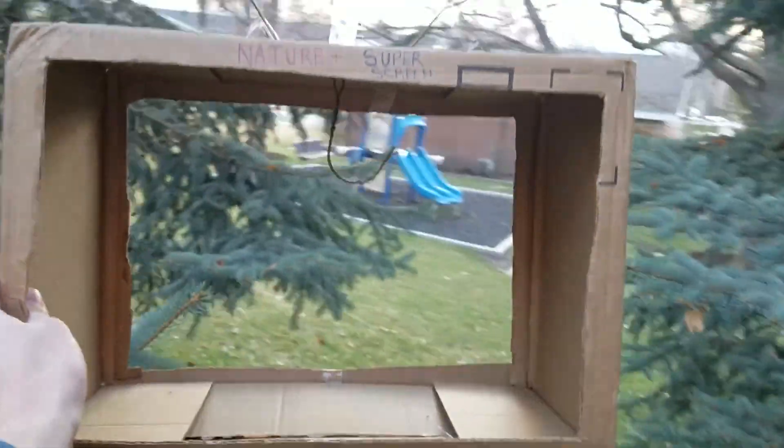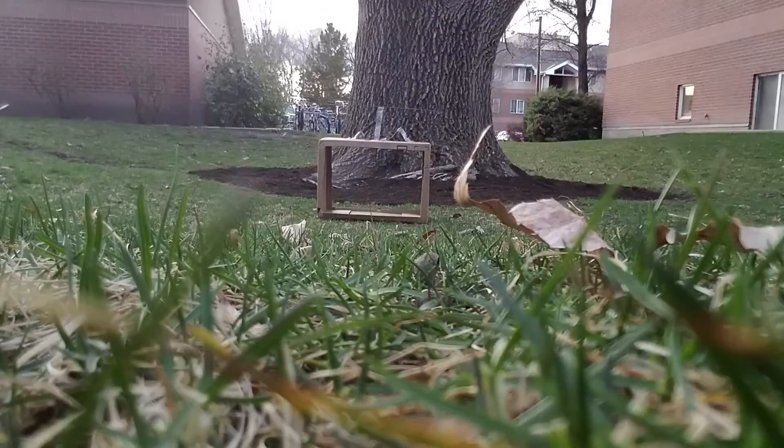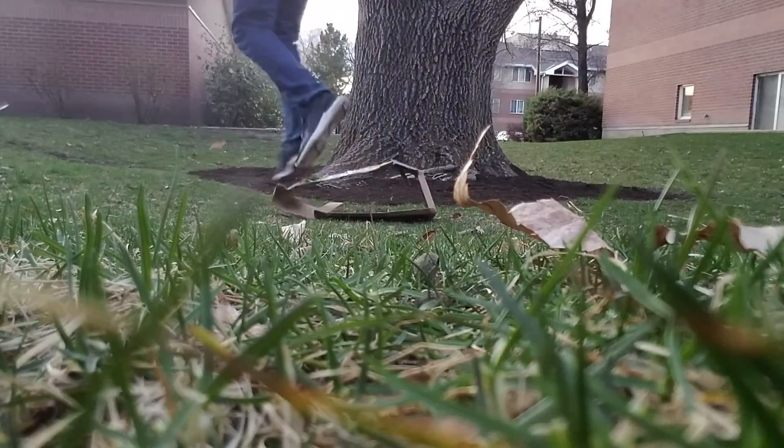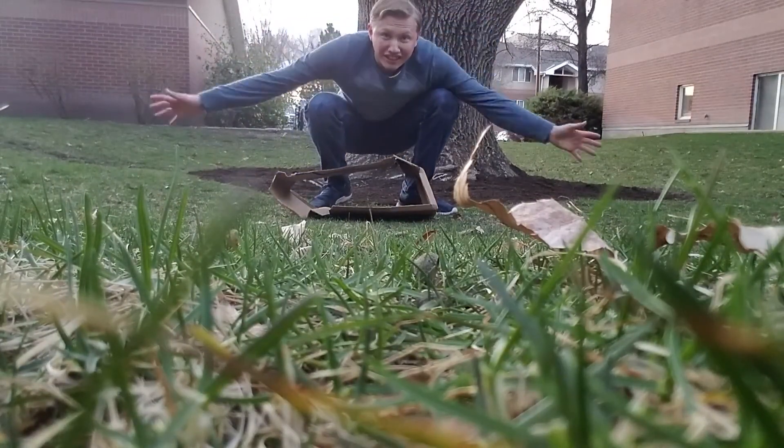With the Nature Plus Super Screen you can go on any adventure and enjoy real life in real life. Clearly there's only one way to enjoy nature — by getting off your screen. Ta-da.